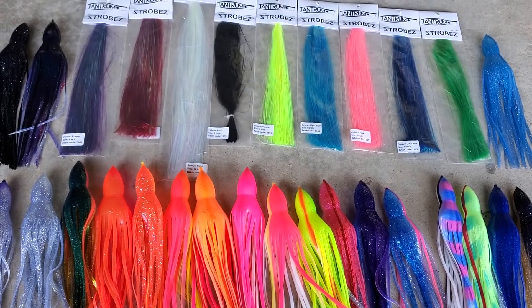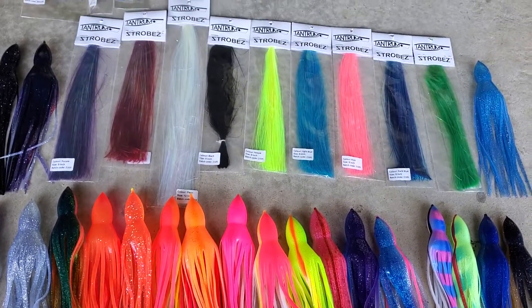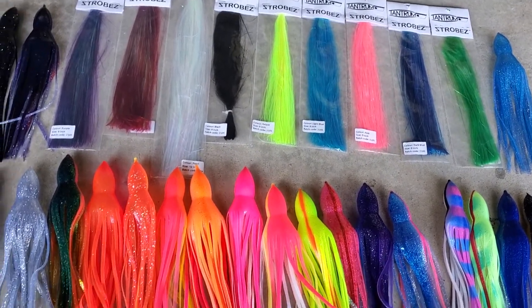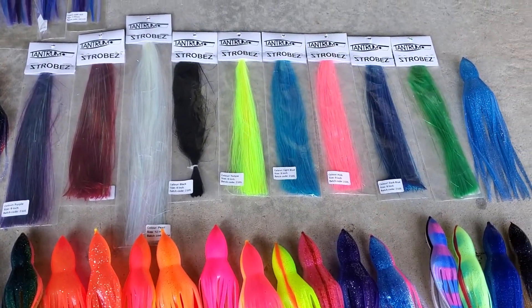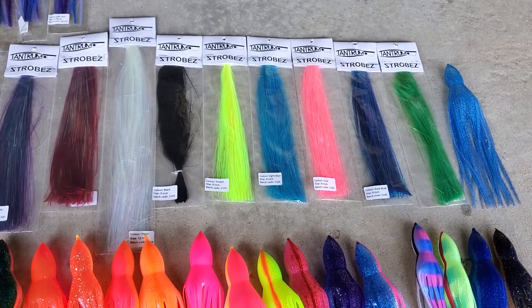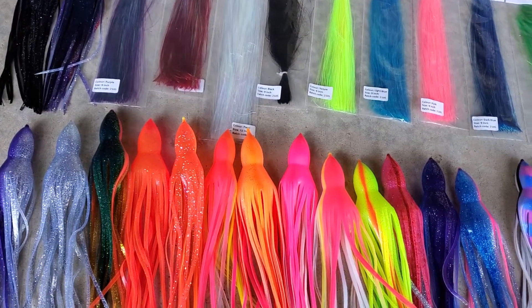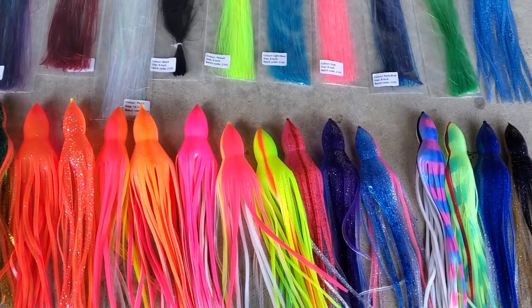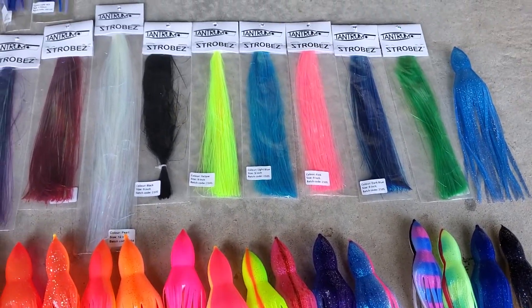Hey guys, Cold GZ new release preview today. We have tantrum skirts, tantrum strobes, and octopus skirts. The strobes are the Flashaboo product we've been using a lot on a bunch of lures, particularly the tantrum lures and even Alohas and some other ones as well. This is our first release of all these on the website.